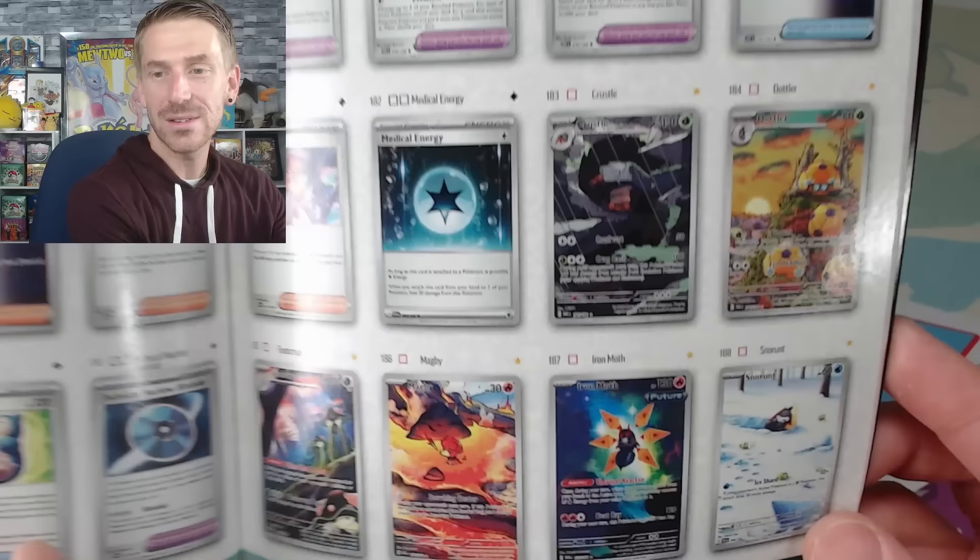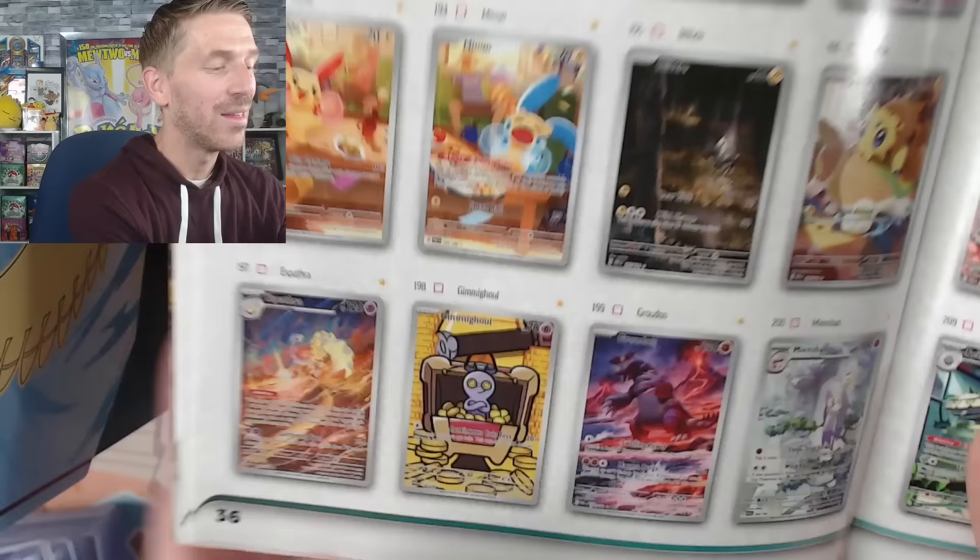Wo've got Iron Valiant EX, there are a lot of ultra rares in this set — Hoopa EX, Toxicroak EX, Sandy Shocks EX, and Roaring Moon EX which looks absolutely stunning. The regular EXs in this set actually look really good. Skeledirge EX, Gholdengo EX, and Altaria EX right after it. There's so much in this set — Maushold EX, Bombirdier EX, and a reprint of Counter Catcher is coming! Moving into the illustration rares — Crustle and Dottler looks really cool, Iron Moth, and that Snorlax looks absolutely beautiful.